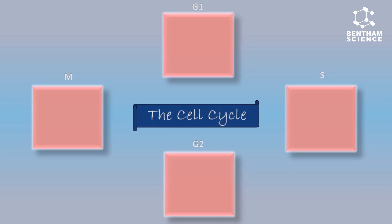A cell goes through 4 stages in a cell cycle in order to replicate, starting from the G1 phase, which is the gap between the previous mitosis and the next replication of DNA, followed by the S phase in which the DNA of the cell replicates.